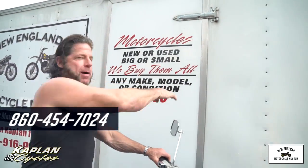Motorcycles. New or used, big or small, we buy them all. One to one thousand. Any bike, any condition. Give us a call.